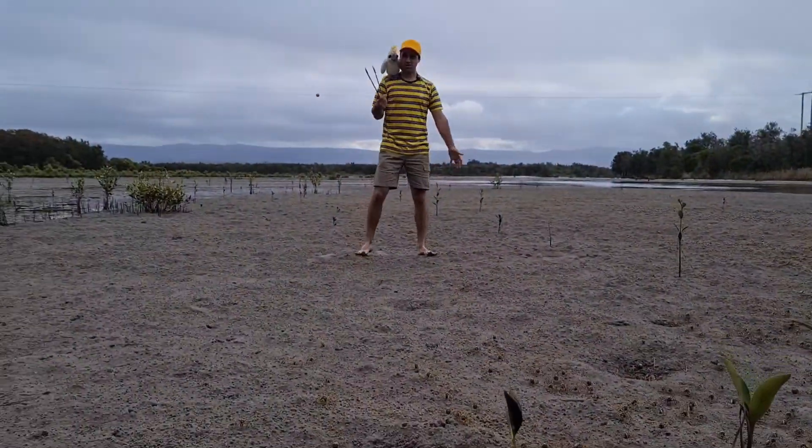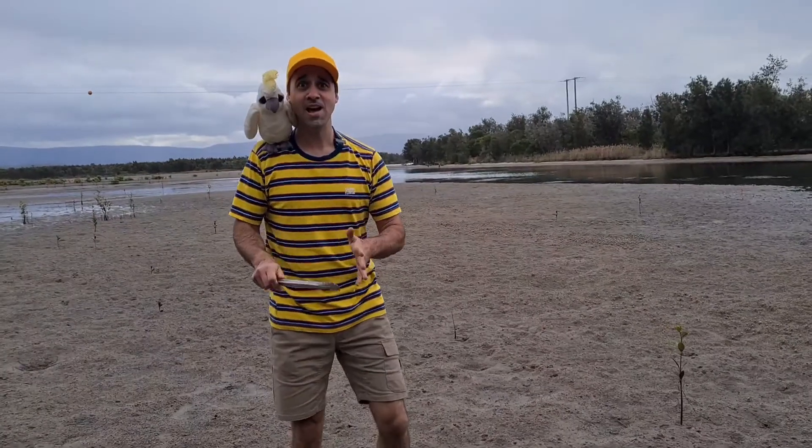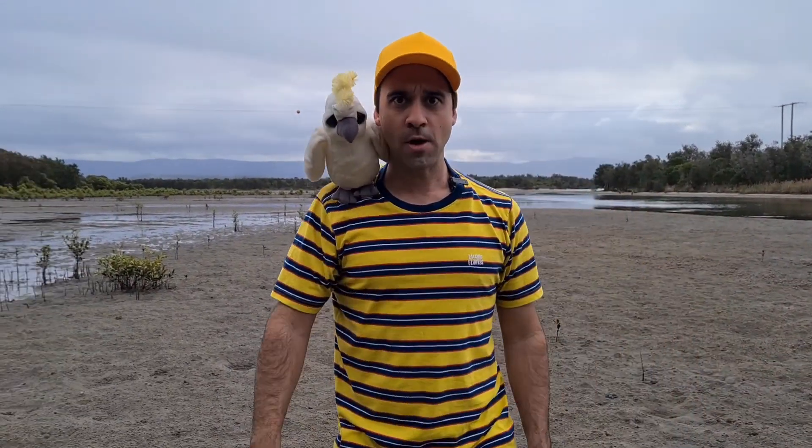Brian, why did you bring tongs? I told you, we're not going to catch crabs with tongs, we're going to use our hands. G'day kids, welcome to another episode of Aussie Madness.